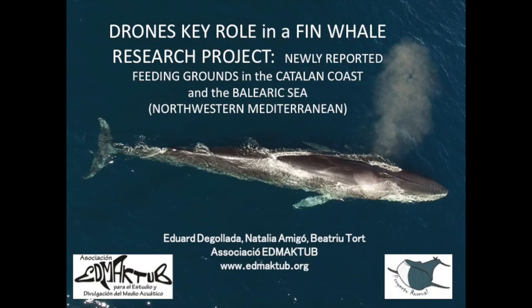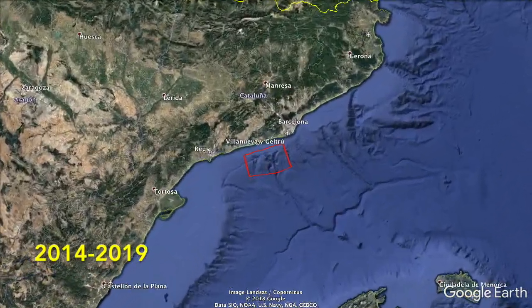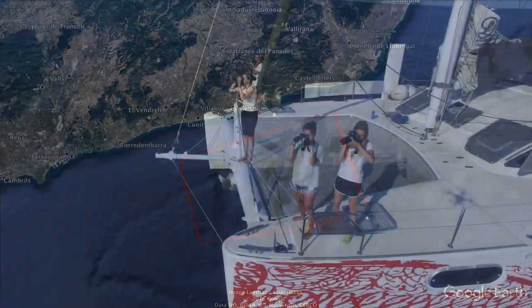The Edmactope Association developed during six years the Finwell Project in the Catalan coast in the northwestern Mediterranean, using drones as a new powerful tool to research cetaceans.